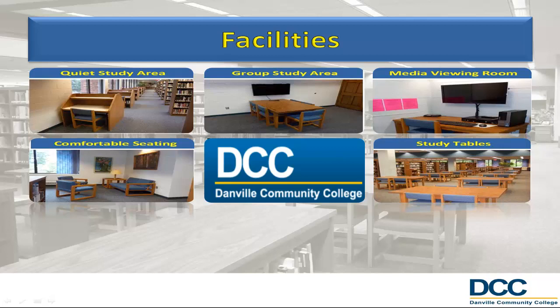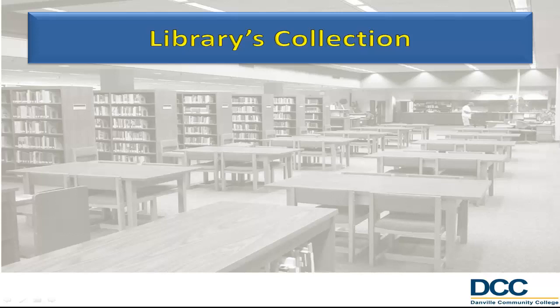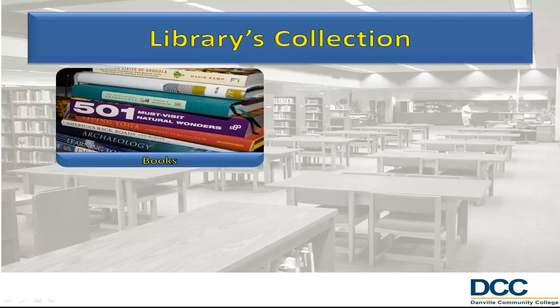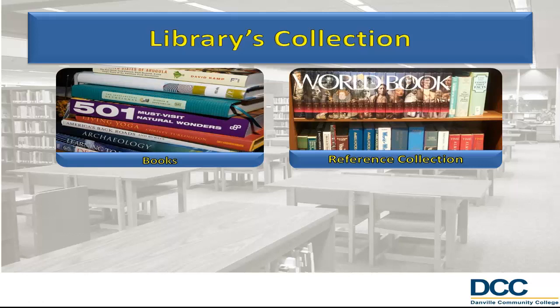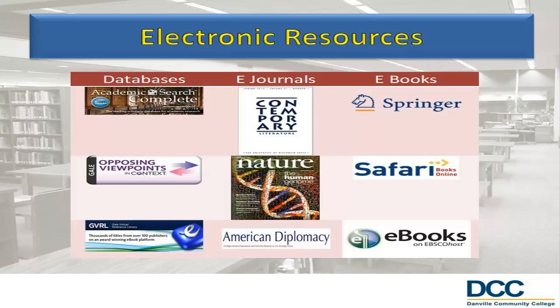There is also a science center equipped with anatomy models and microscopes. The library's collections include tens of thousands of print monographs that can be checked out. Reference materials, which include encyclopedias, dictionaries, and other materials, may only be used in the library. Periodicals, or journals and magazines, and media, which includes CDs, VHS, and DVDs, are also available. Library users also have access to tens of thousands of electronic resources, including full-text journals, ebooks, and media. These resources may be accessed online from just about anywhere on campus or off campus with an internet connection.